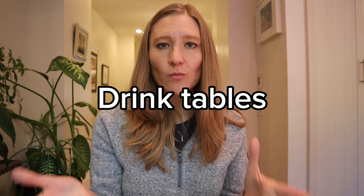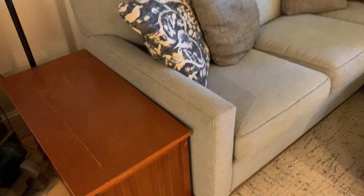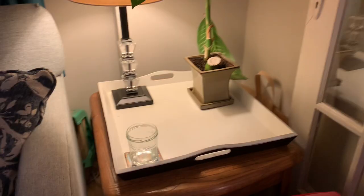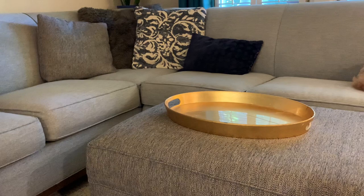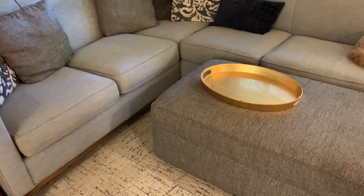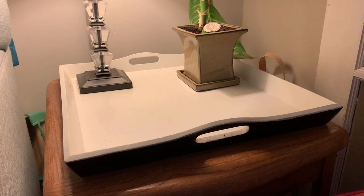Next, think about having tables around for drinks. If you've got guests sitting in your living room, is there somewhere easily accessible for them to put a drink down? If not, invest in some little coffee tables or side tables. I have a fabric ottoman that's not ideal for drinks, but they also sell trays that you can put on top — you can easily put your drink or food down. I also put trays on my coffee tables to contain everything and make the space look neater.